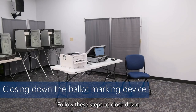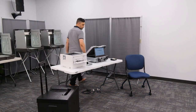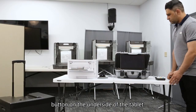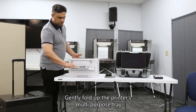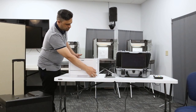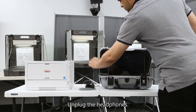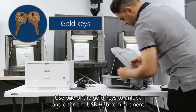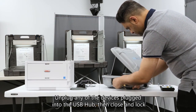Follow these steps to close down the ballot marking device on election night. Turn off the ballot marking device by pressing the power button on the underside of the tablet. Gently fold up the printer's multi-purpose tray and then press the printer's power button to turn it off. Unplug the headphones. Use one of the gold keys to unlock and open the USB hub compartment. Unplug any of the devices plugged into the USB hub, then close and lock the compartment.